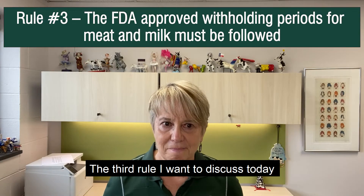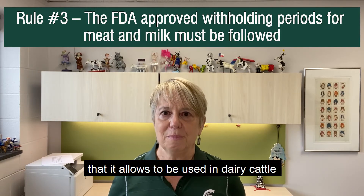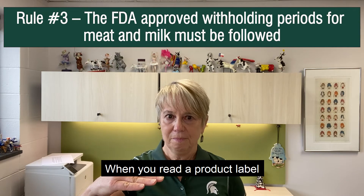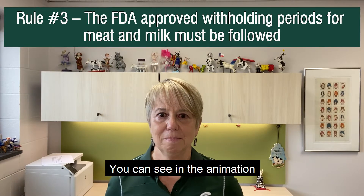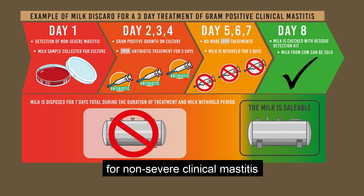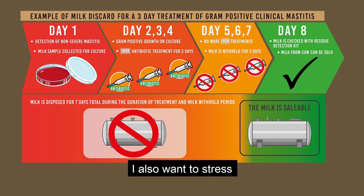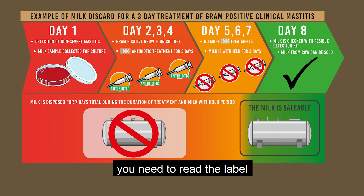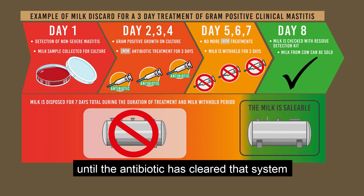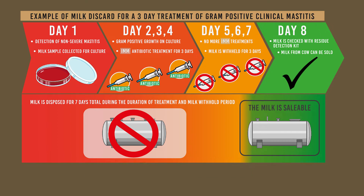The third rule I want to discuss today is that the FDA has approved withholding periods for both meat and milk for all of the antibiotics that it allows to be used in dairy cattle. When you read a product label, it has instructions on the dosage, the route, and the duration of treatment. You can see in this animation a typical treatment protocol for non-severe clinical mastitis using an approved antibiotic for three days, with a three-day milk withholding period. There would also be an approved meat withholding period for that animal, so if the decision was made to send that animal for beef, you need to read the label and understand how long it is until the antibiotic has cleared the system so the meat is safe for humans. Those withholding periods for meat and milk are only appropriate if the FDA approved dose, route, and duration has been followed.